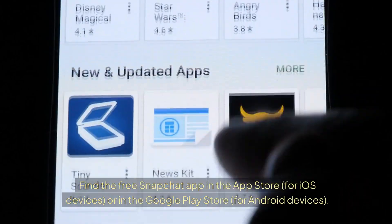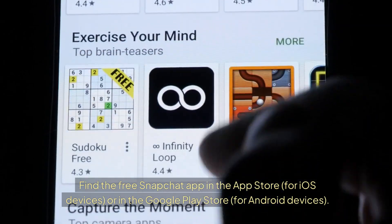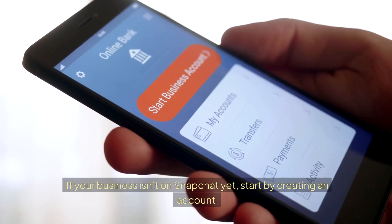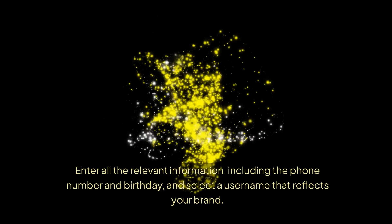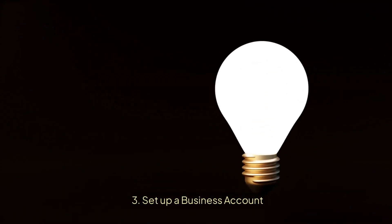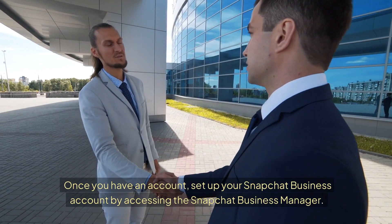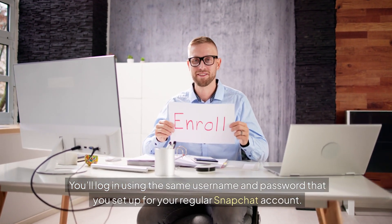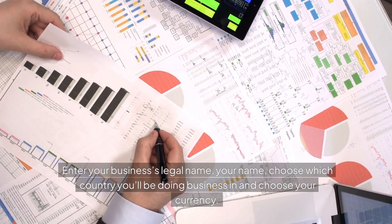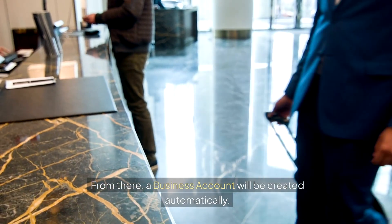Step 1: Download the app — find the free Snapchat app in the App Store for iOS or in the Google Play Store for Android. Step 2: Create an account — enter all the relevant information including your phone number and birthday, and select a username that reflects your brand. Step 3: Set up a business account — access the Snapchat Business Manager using the same username and password, then enter your business's legal name, your name, your country, and your currency. A business account will be created automatically.